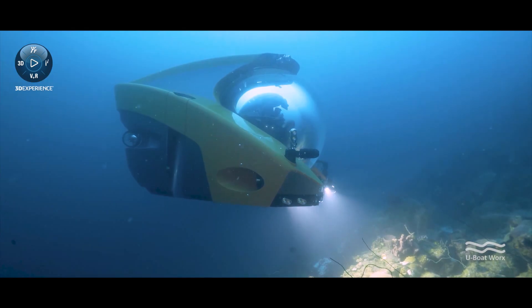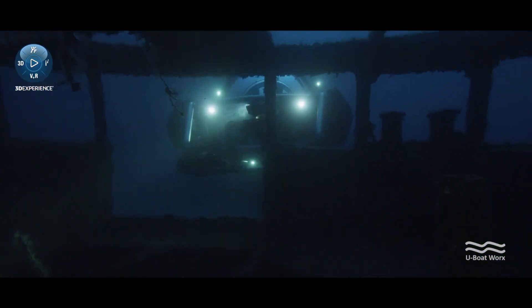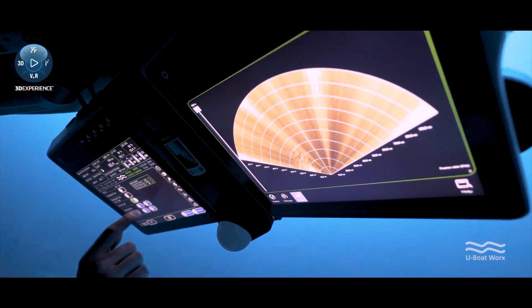With every new submersible we design, we keep pushing the technical boundaries. We want to go deeper, faster, we want to build lighter subs, and we want to improve the experience for the clients.